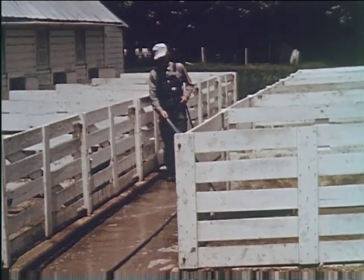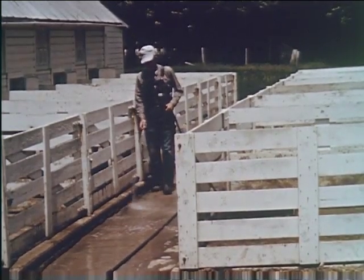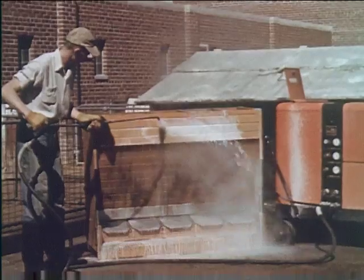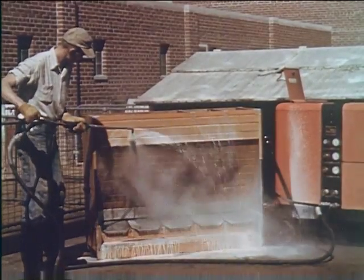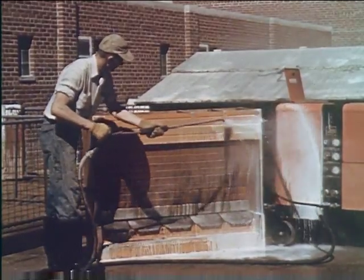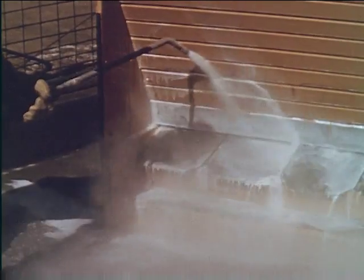Hard-surfaced hog lots can be cleaned with a hose. Cleanliness as a prevention against swine diseases cannot be overemphasized — equipment should be cleaned at regular intervals. This man is using steam, which cleans and sterilizes at the same time. The results of such practices will be reflected in increased profits.